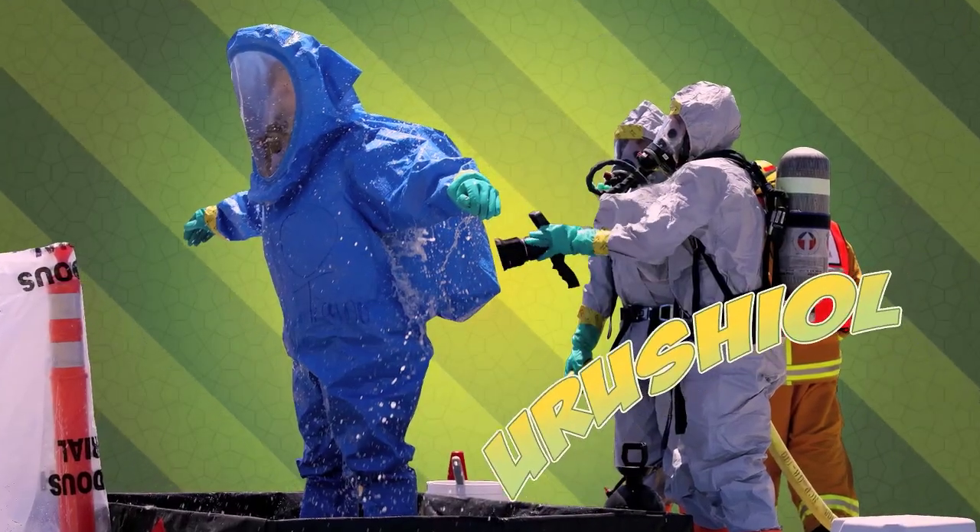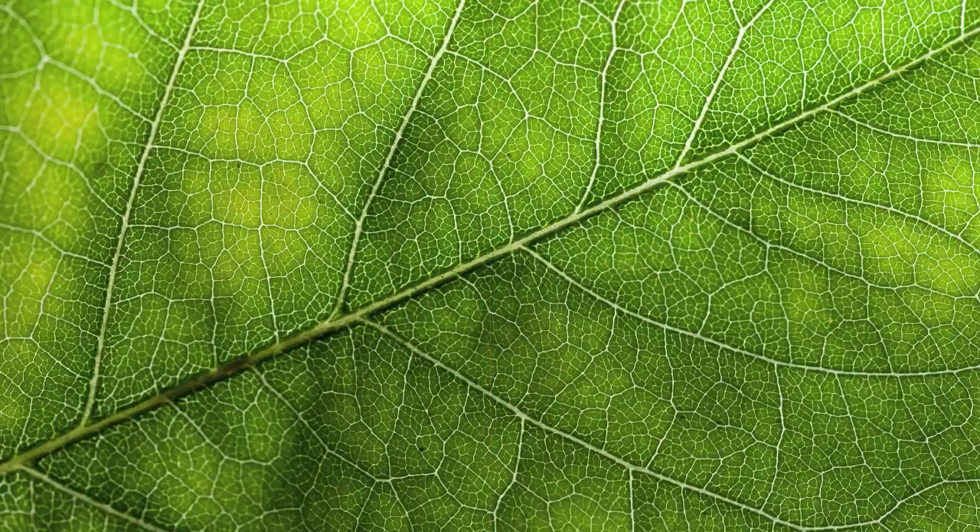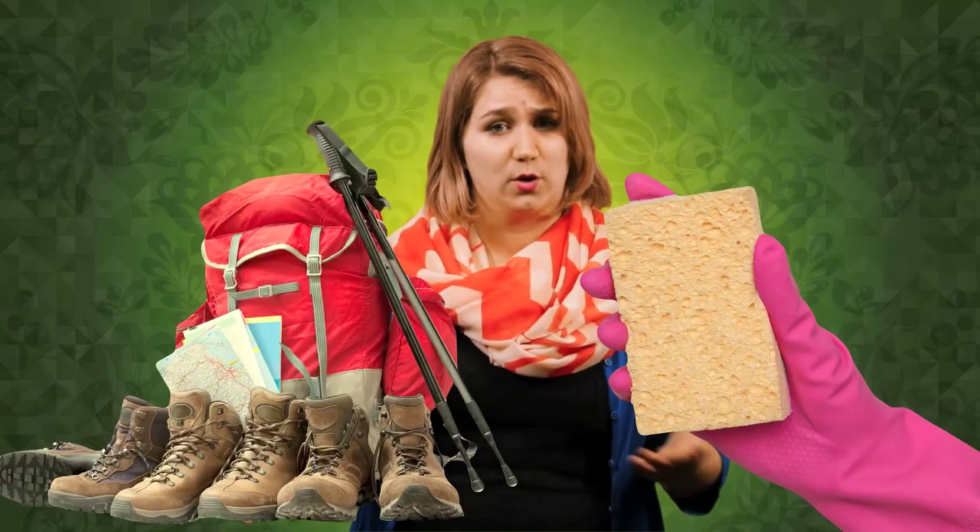Urushiol also has a lot of staying power. If you're exposed to it, you really need to wash everything thoroughly. Urushiol can actually live on a surface for up to five years. So if you were exposed to poison ivy, be sure that everything that might have had contact gets a thorough washing, including boots and equipment.